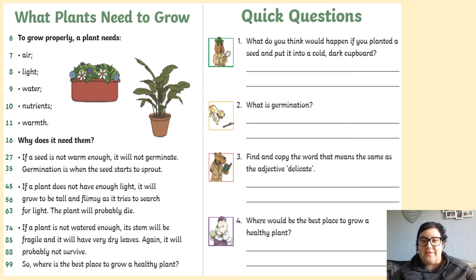So, here are your questions for today. Question 1: What do you think would happen if you planted a seed and put it into a cold, dark cupboard? Write down what you think would happen. Question 2: What is germination? Have a look in the text.